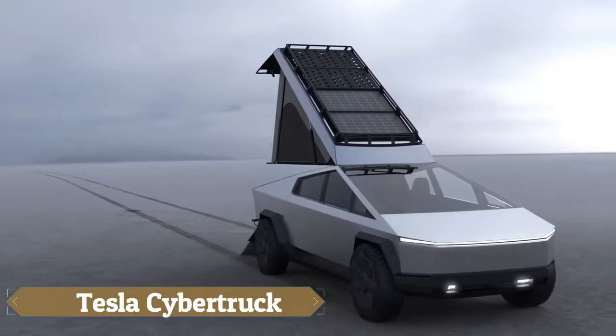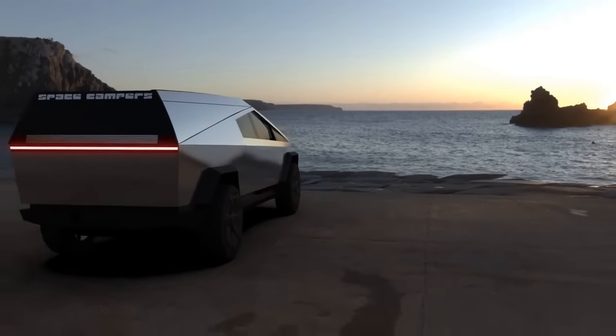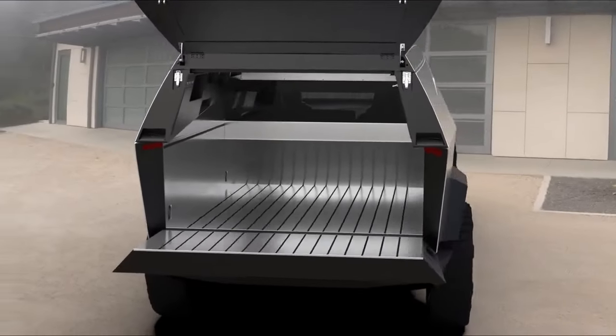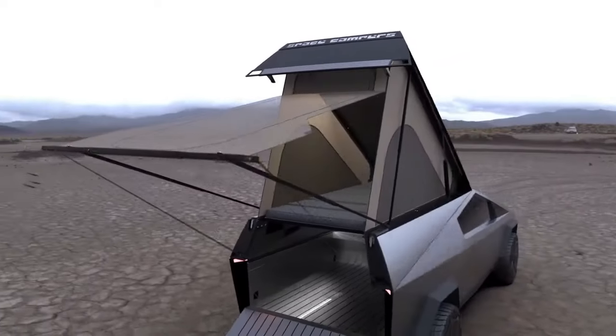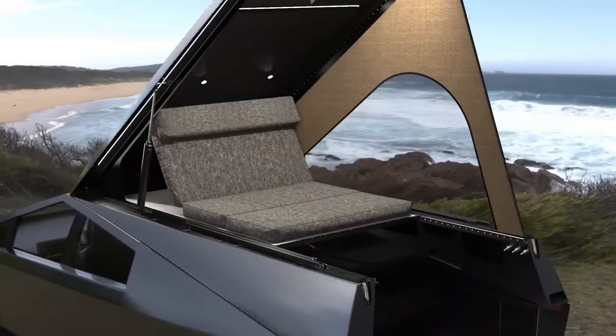Space Campers has revolutionised the camping experience for Tesla Cybertruck owners with its innovative and versatile camper design. This cleverly engineered camper seamlessly combines functionality with adventure, featuring a Murphy-style bed that not only provides comfortable sleeping for two, but also converts into a backrest, offering up to eight feet of vertical space.